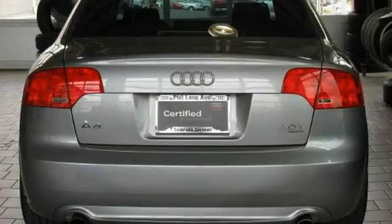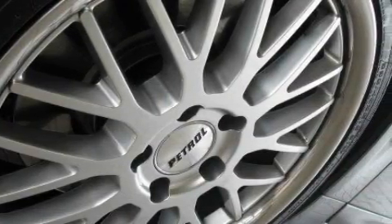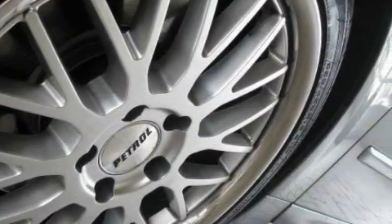Its top features include a sunroof with a sunshield, air conditioning with automatic climate control, 10 perfectly positioned speakers, a premium audio system, a low-tire pressure indicator, a stability control system, and this vehicle has fewer than 21,000 miles on the odometer.